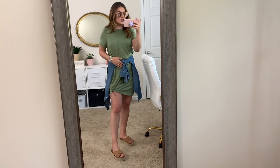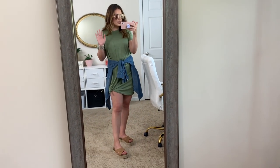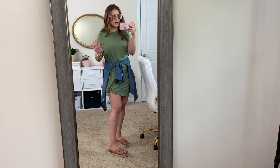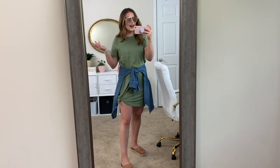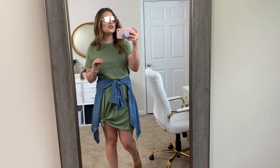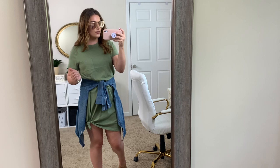I just have a chambray top tied around the waist, which I think everyone needs in their closet. And then those same espadrilles — I wanted to show you another way you could wear them. These are so versatile, one of my favorite shoes for the summertime because they're flat but they still give you a little bit of height. This is just obviously very casual. A t-shirt dress in the summertime is one of my favorites, and this comes in a bunch of different colors too.